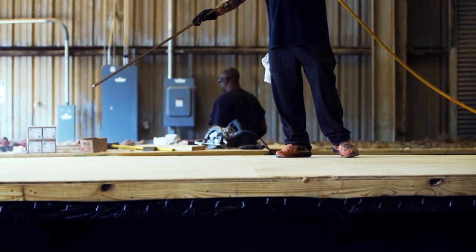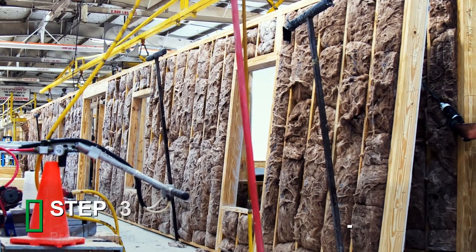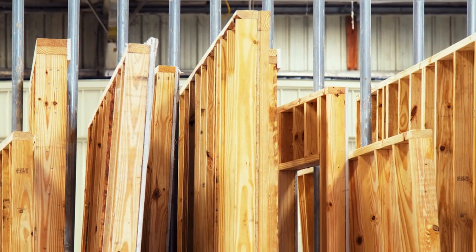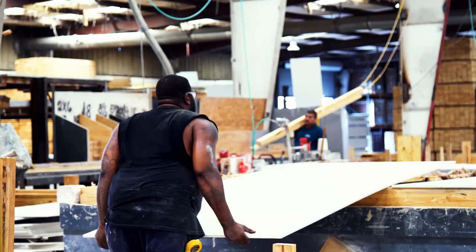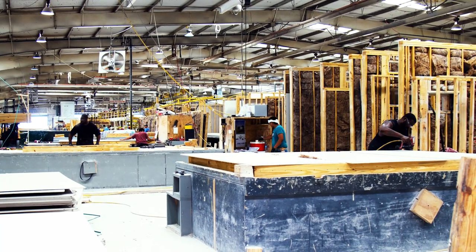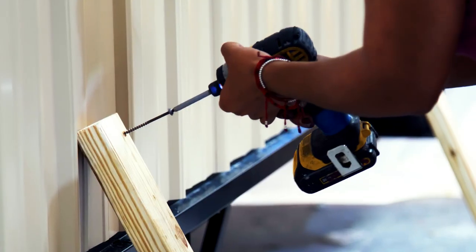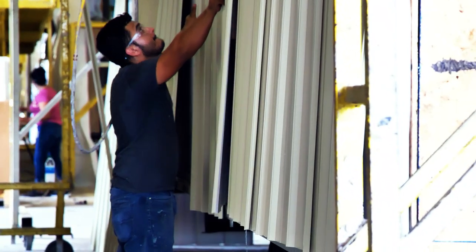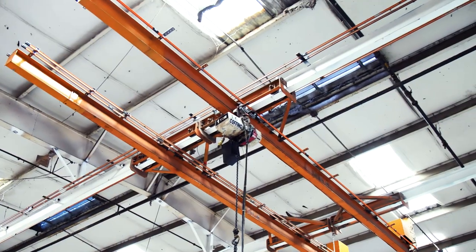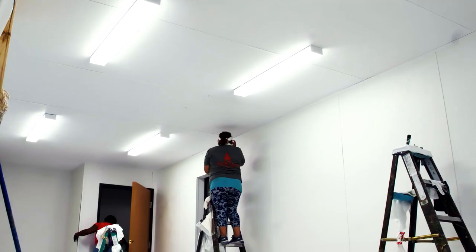When the floor assembly is complete and installed, the entire module moves to the next stage of construction. Exterior and interior walls are prefabricated with absolute precision to ensure they will match up exactly with the other modules in the completed building. For safety and efficiency, the walls are first prefabricated horizontally before being hoisted to their final vertical position, where they're secured to the flooring.